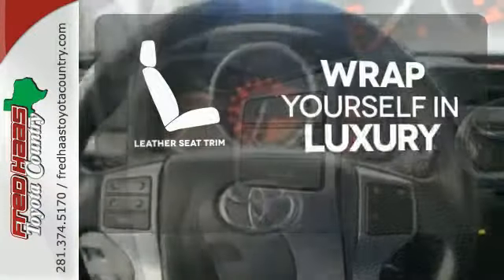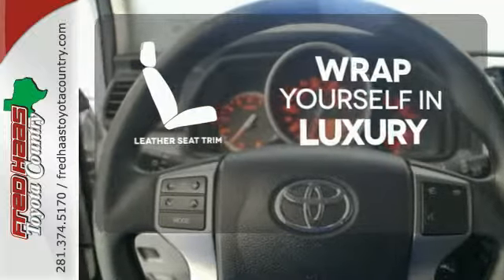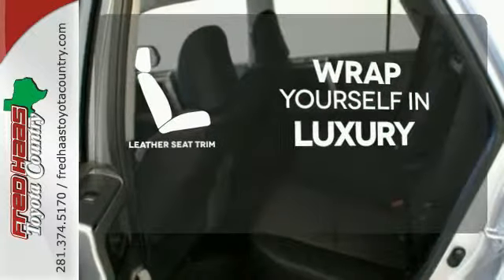The high-quality leather trim enhances the style, comfort, and durability of this vehicle's seats, ensuring an enjoyable drive.